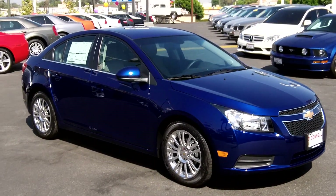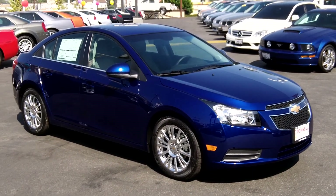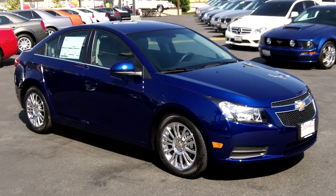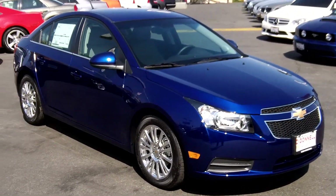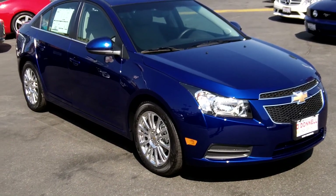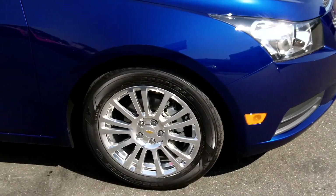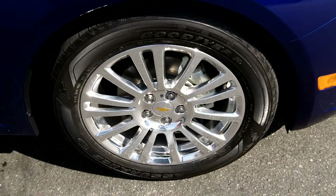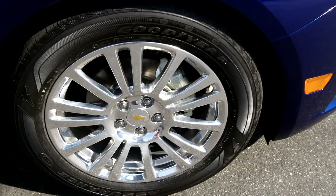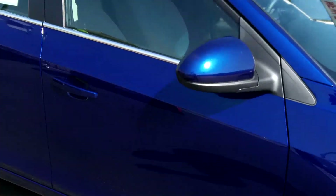Here we are again at O'Donnell Chevrolet Buick. We're going to take a look at a 2012 Chevy Cruze in blue topaz metallic — this is a new color for this year. This is the eco model, so you're going to get the active vents in the front for aerodynamics and better fuel economy. On the highway you're going to get the forged aluminum alloy rims that are lightweight. Also going to get the 1.4 liter turbo engine and six-speed automatic transmission, four-wheel ABS, ventilated brakes in the front for better stopping power.